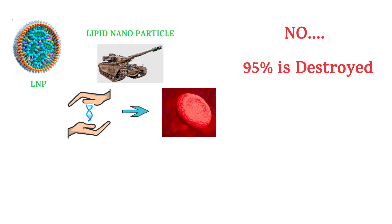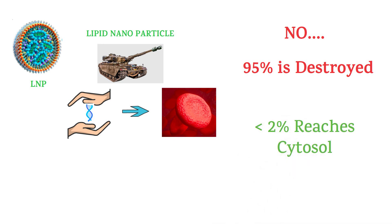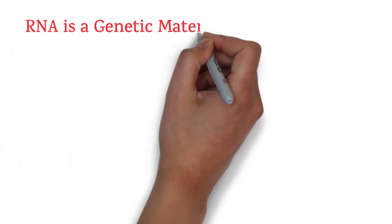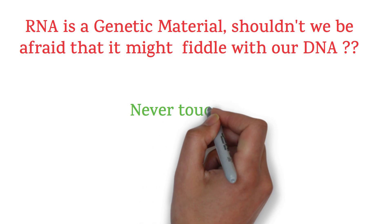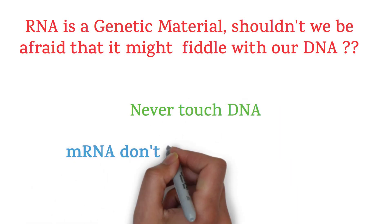Actually, 95% of this delivery vehicle is destroyed along with the passenger — the messenger RNA. Research shows less than 2% reaches the cytosol, where mRNA is used in protein synthesis through ribosomes. Shouldn't we be afraid that it might fiddle with our DNA? Conclusive research based on 30 years of experience shows it never touches our DNA. Hence, mRNA cannot interfere with our genes.